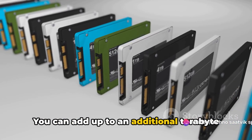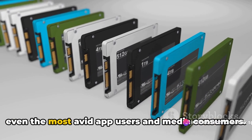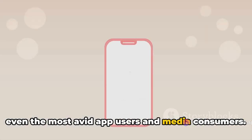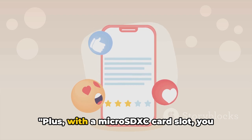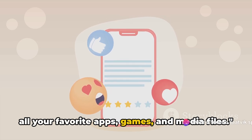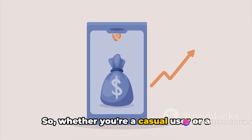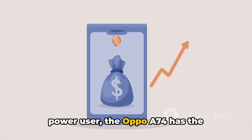If you need more storage, there's a microSDXC card slot that allows you to expand by up to an additional terabyte of space — more than enough for even the most avid app users and media consumers. Whether you're a casual user or a power user, the Oppo A74 has the performance and storage options to meet your needs.